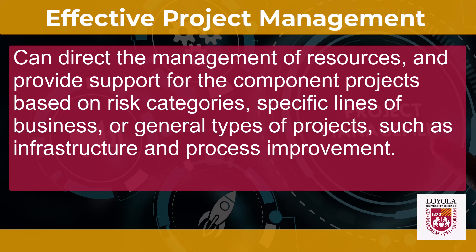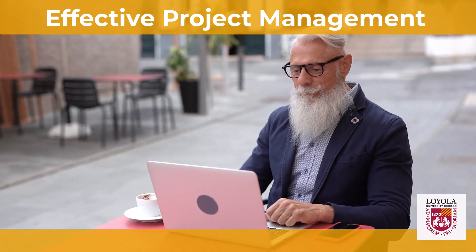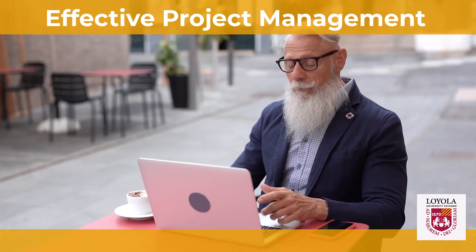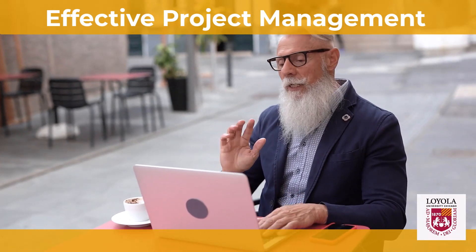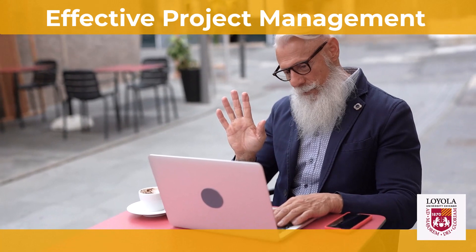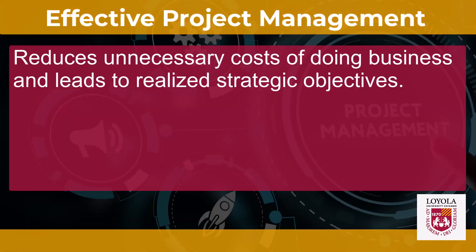It's in this context that OPM exists. As project management begins to mature as a field, more organizations are beginning to realize that project management means more than having good project managers. An integrated leadership, management, and support environment is just as critical for the management of portfolios, programs, and projects as are other more traditional operational support functions. Effective project management reduces unnecessary costs of doing business and leads to realized strategic objectives. Project management in terms of simply focusing on scope, time, and budget is not sufficient for managing the scale and rate of change that is the norm in most organizations.